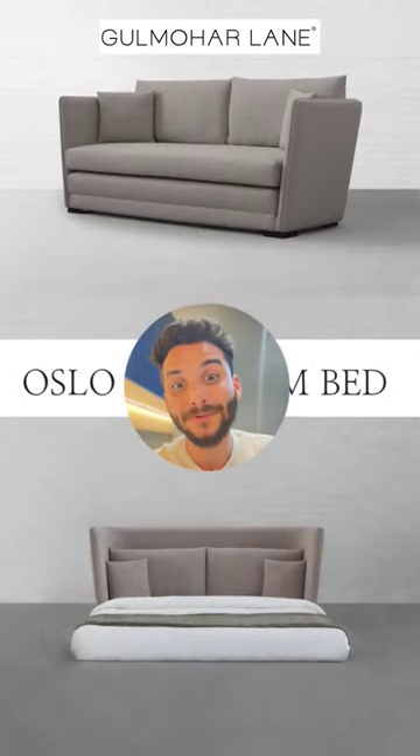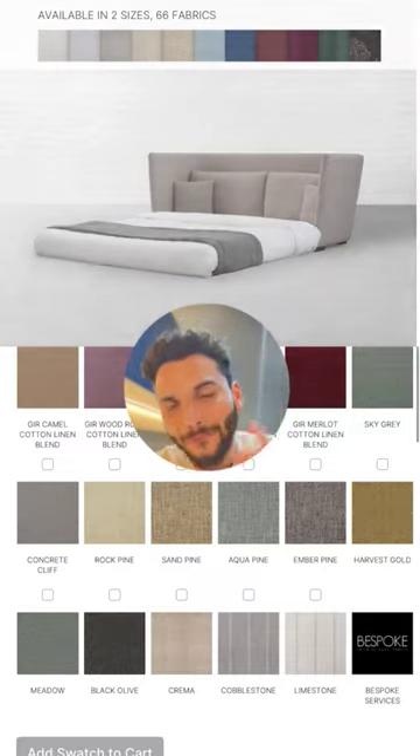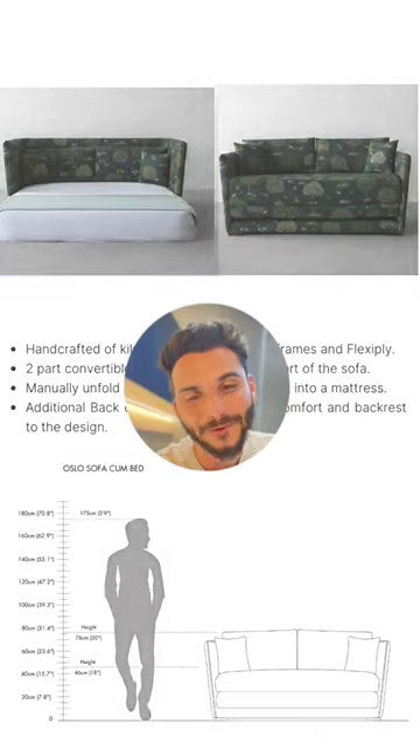Fourth one is this luxurious sofa cum bed by Gul Mohar Lane. You cannot say this is a sofa cum bed because it looks very, very luxurious. It comes with different color shades and options.